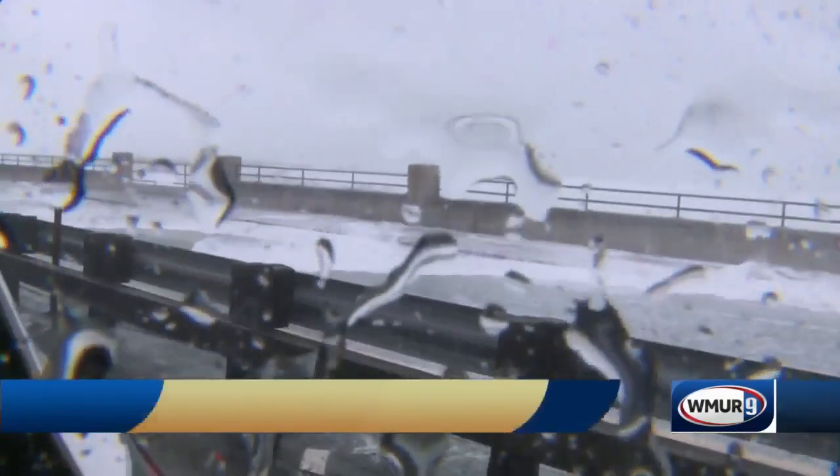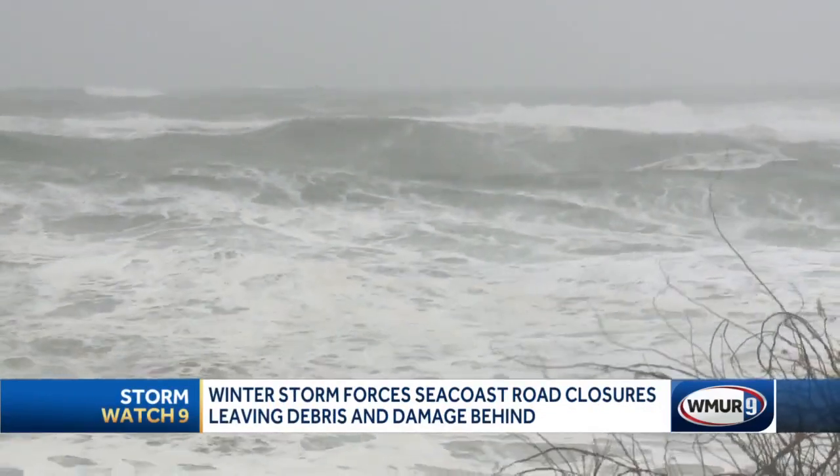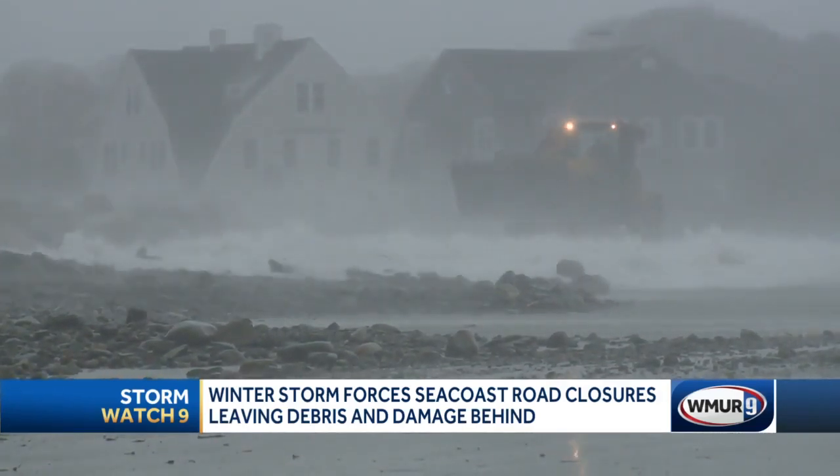The Seacoast certainly saw significant impact from the storm. Route 1A was affected in areas from Hampton straight up through Rye. Strong onshore winds and a high tide that reached the seawall at Hampton Beach forced water, rocks, and debris into the streets, shutting down Route 1A in town.